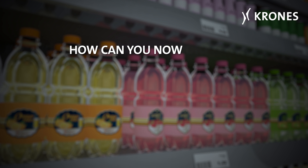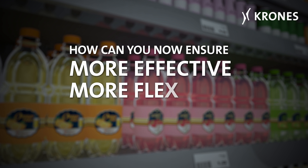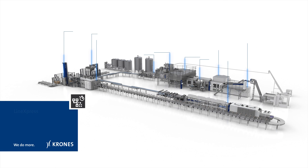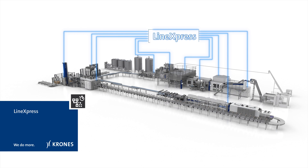But how can your production operation be rendered even more effective, even more flexible, while at the same time costing less? With Krohn's Line Express.